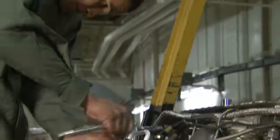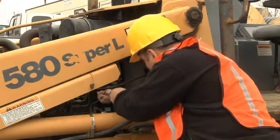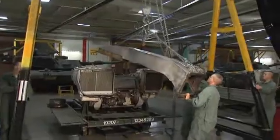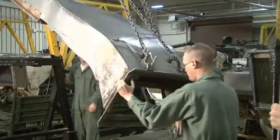Serving in this MOS can help you transition to the civilian employment sector because your skills in leadership, teamwork, and problem solving are in demand by civilian employers.